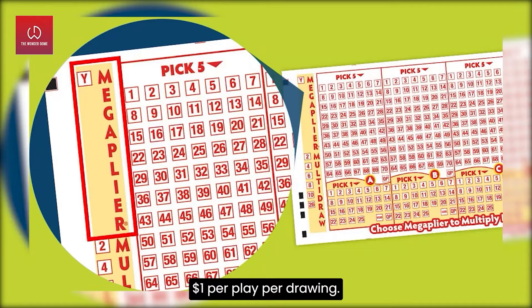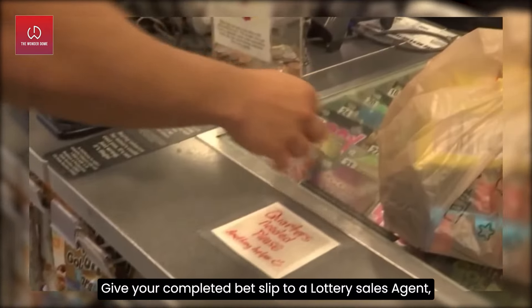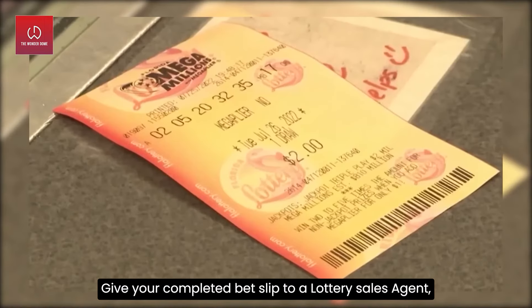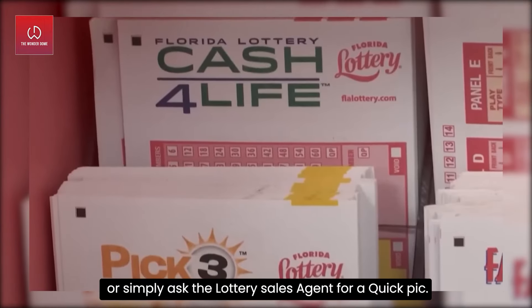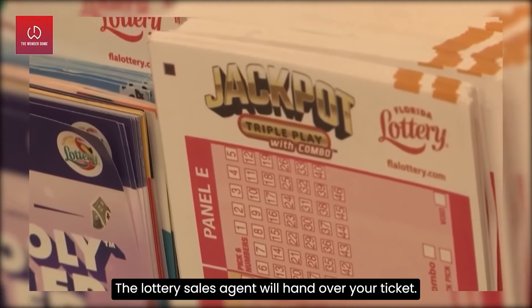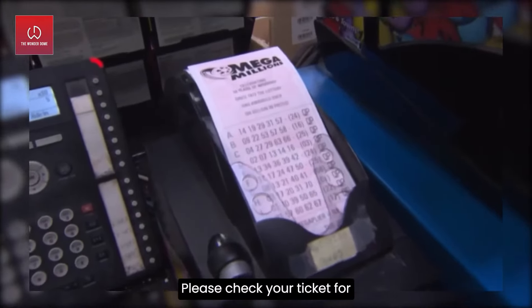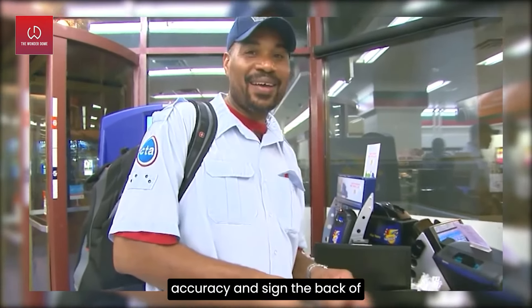Number four — get your ticket. Give your completed bet slip to a lottery sales agent, or simply ask the lottery sales agent for a Quick Pick. The lottery sales agent will hand over your ticket. All sales are final. Please check your ticket for accuracy and sign the back of your ticket to identify ownership.